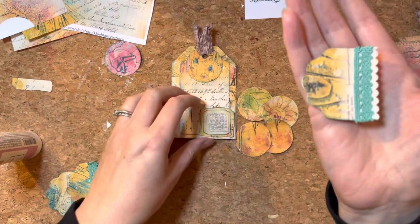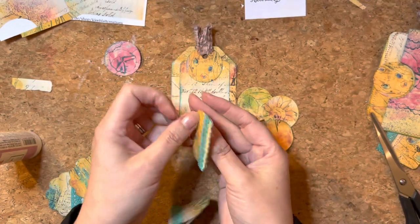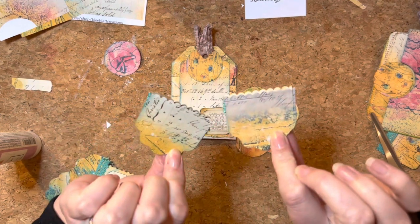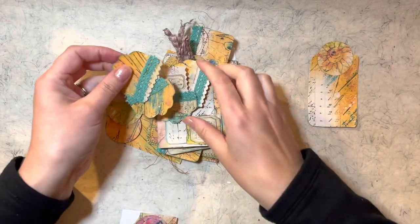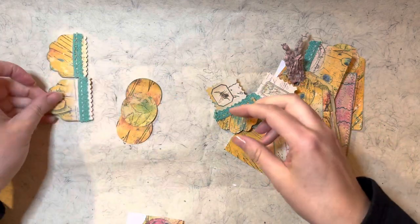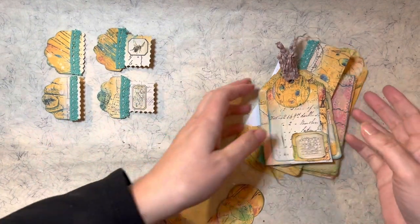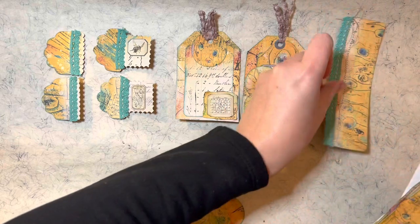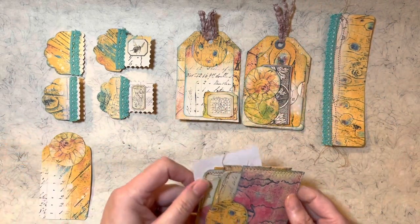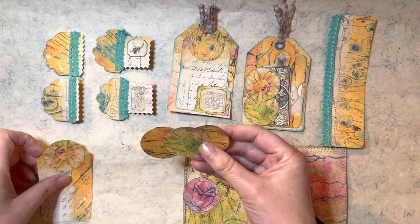Then we've got these ones which are plainer. So we've got those — they will go on the pages, and then we've got loads done. Okay, let's see what we've ended up with. So those are the four tabs that have been altered. We've got two tags with interactive elements, the belly band, another tag, two pockets, and two journaling cards. And then I've got this idea which would become a tuck — so that's like a little tuck point.